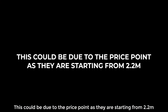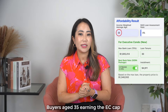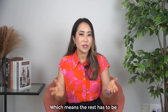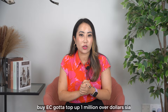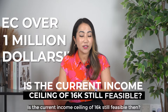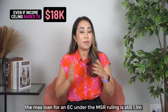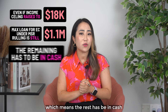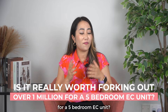This could be due to the price point as they are starting from $2.2 million. Buyers aged 35 earning an EC cap of $16k can only get a loan of $1 million, which means the rest has to be topped up in cash and CPF. Buy EC got to top up over $1 million! Is the current income ceiling of $16k still feasible then? Even if the income cap is raised to $18k, the maximum loan for an EC under the MSR ruling is still about $1.1 million, which means the rest has to be forked out in cash. Is it really worth forking out over $1 million for a 5-bedroom EC?